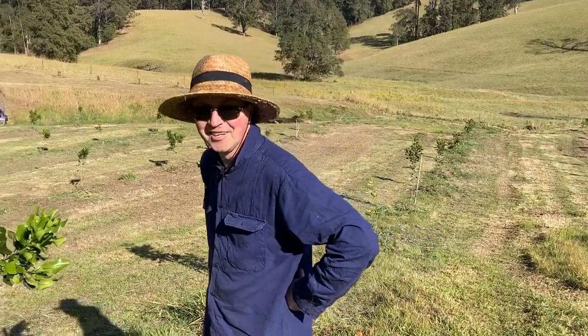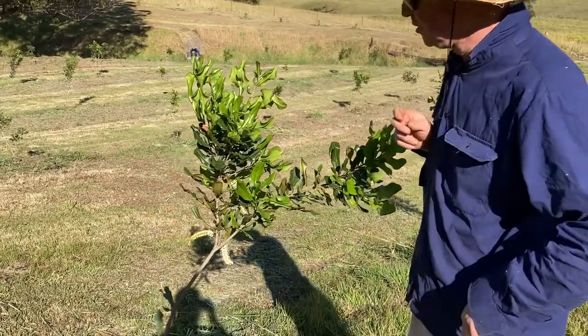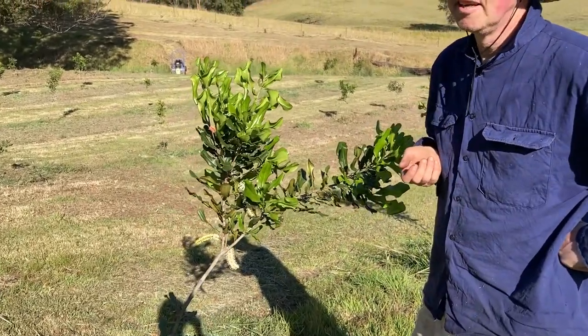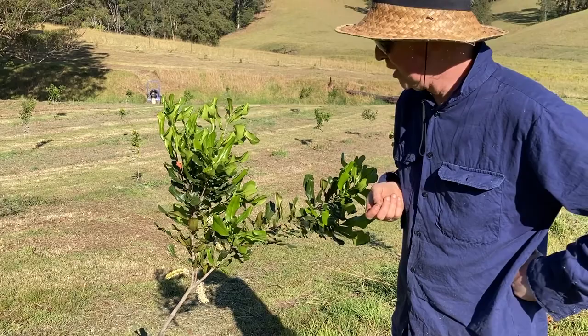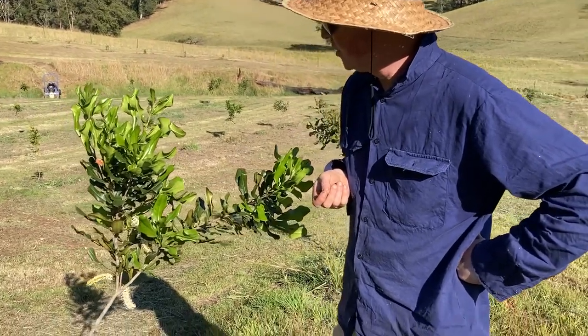Just a short little video. This 849 tree variety we planted last year in May, so it's been in the ground for about a year and a half — a bit under, about 15 months.